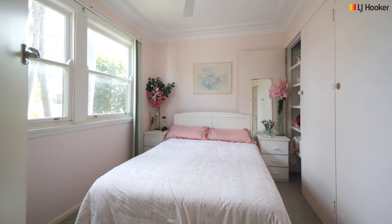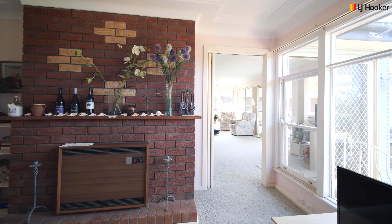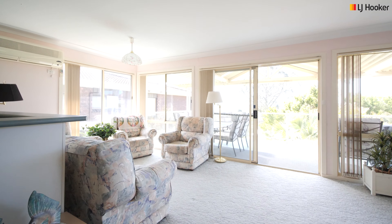Now let's talk about the potential. The house itself is an original style 1950s home. The layout is versatile with two large living areas to the rear of the home, offering views and space to relax.